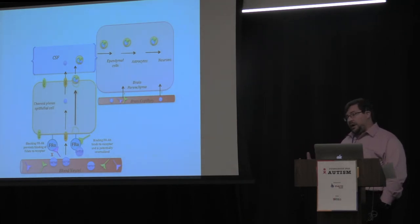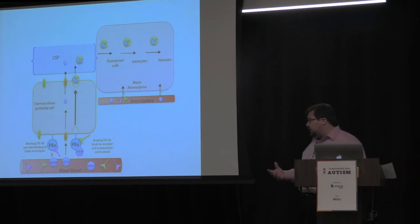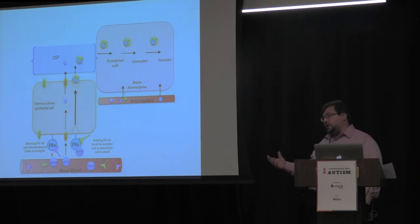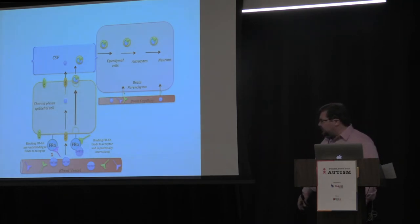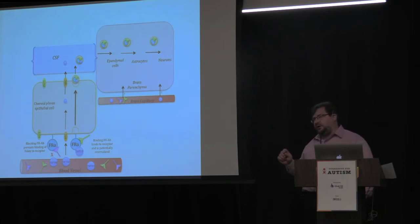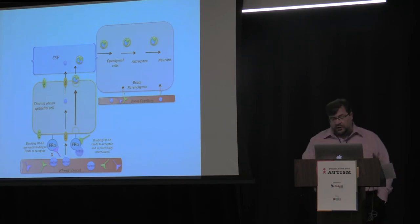Our body has certain backup systems. There is another carrier called the reduced folate carrier, which is much smaller because it doesn't have the same capacity or affinity for folate as the folate receptor alpha — but it can be used as an alternative.